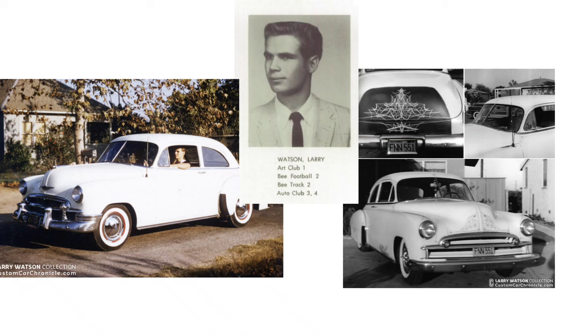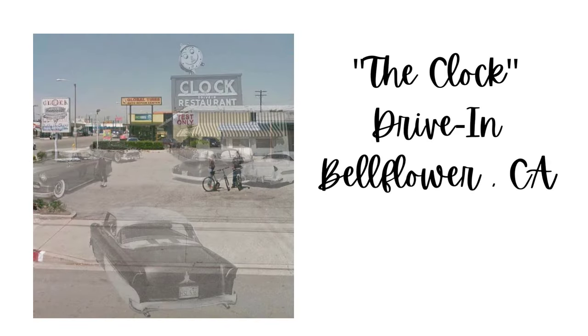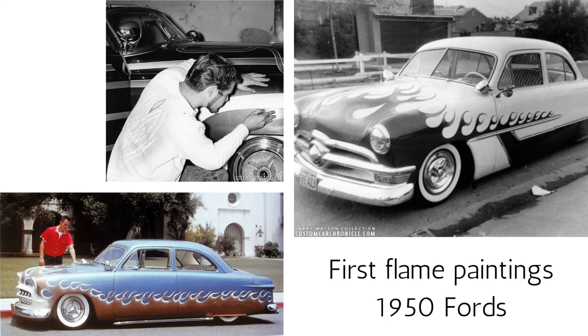He gained notoriety by cruising to a local popular teenage hangout in his hometown of Belfour, California, the Clock Drive-In. His painting expertise on his own car became so popular that often Larry would come home from school and find three or four potential customers waiting in his parents' driveway for him to start pinstriping and doing flame jobs on their vehicles.